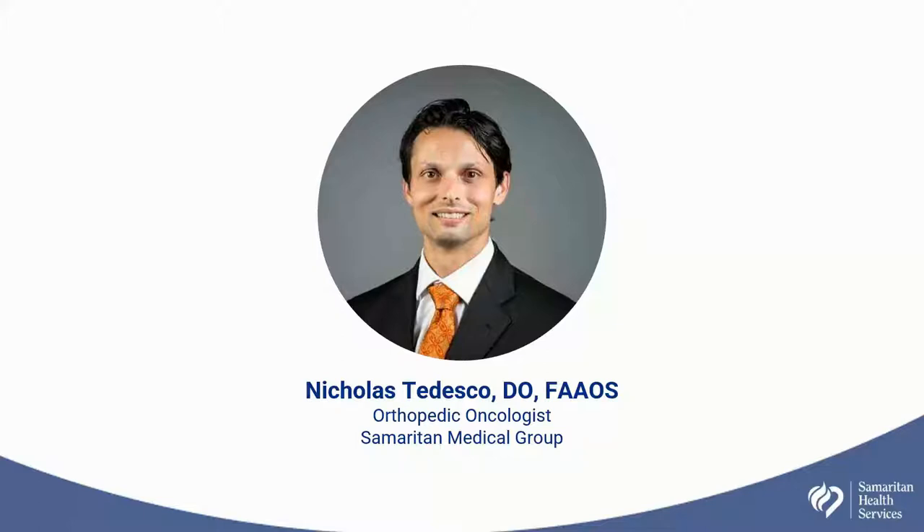Joining us today is Dr. Nicholas Tedesco. Dr. Tedesco is an orthopedic oncologist with Samaritan Medical Group, and we're so glad that he's here with us today to talk about this very important topic. And I will go ahead and turn the presentation over to you, Dr. T.